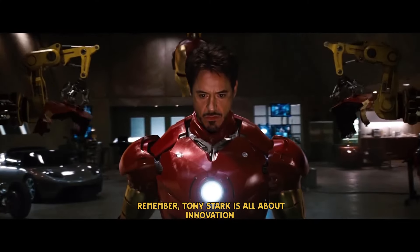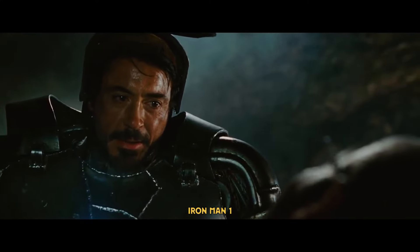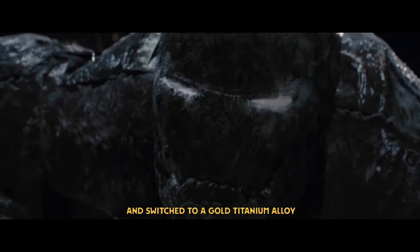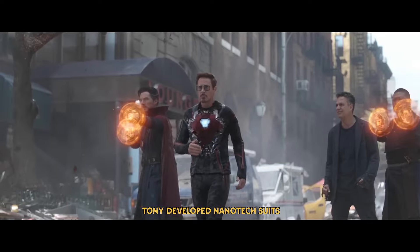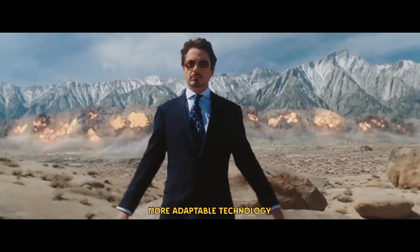Remember, Tony Stark is all about innovation. Let's look at his suit evolution. He discovered icing issues with alloy steel and switched to a gold titanium alloy. After Ant-Man infiltrated his suit in the fight with Cap and Bucky, Tony developed nanotech suits. Tony's goal was always to create better, more adaptable technology.